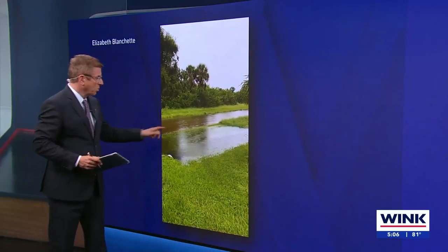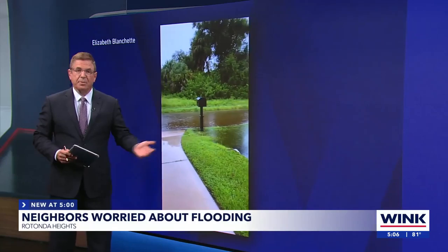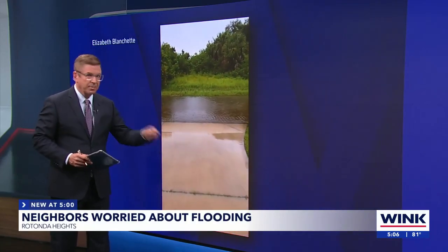On a sunny day, this is a road right here, but during a storm you can see it turns into a river. Neighbors in Rotunda Heights are fed up with the flooding, and they want a fix to this coming right up their driveways.